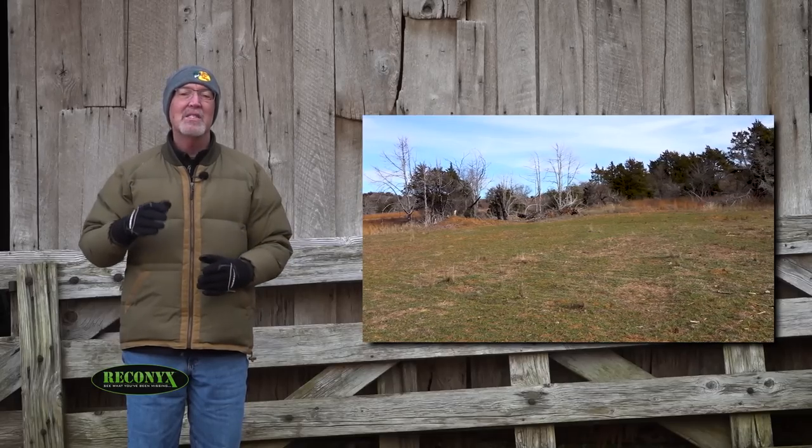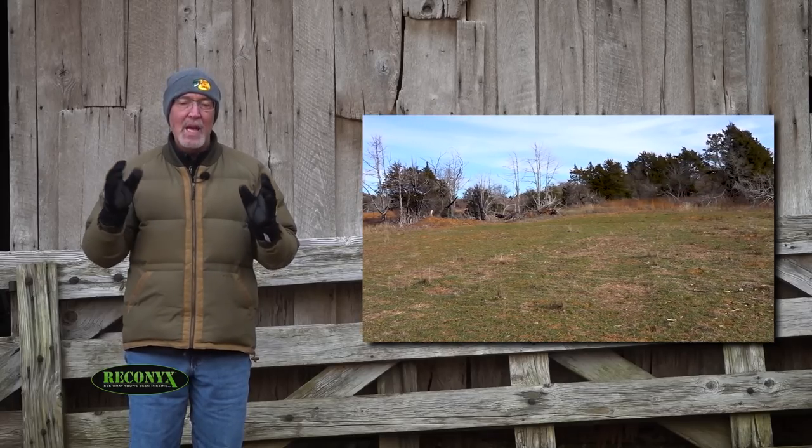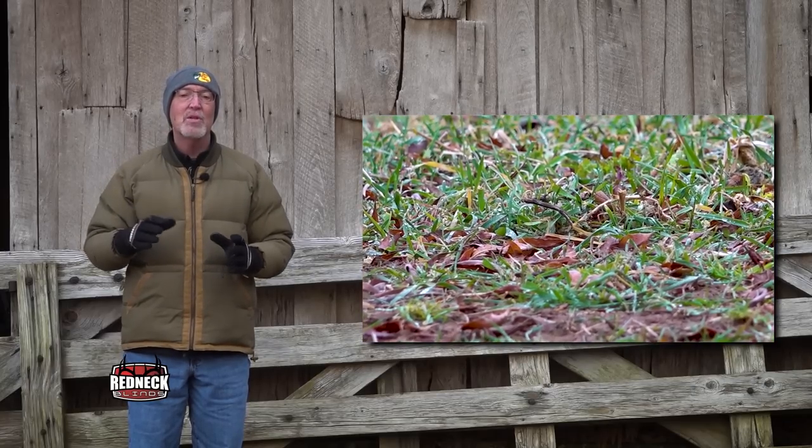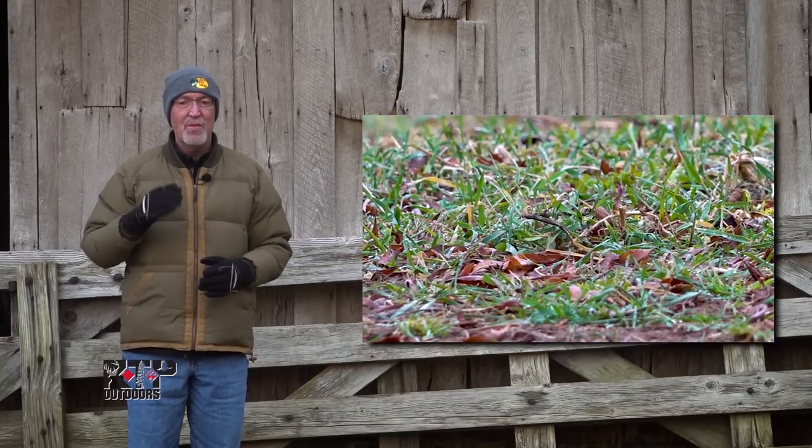Martin agreed and has now adopted the Buffalo System. He's now using a no-till drill and planting right through the standing crop so there's always food available in his food plots.